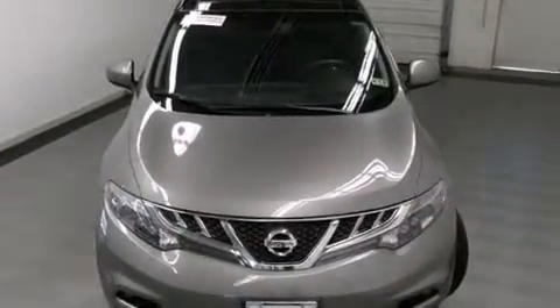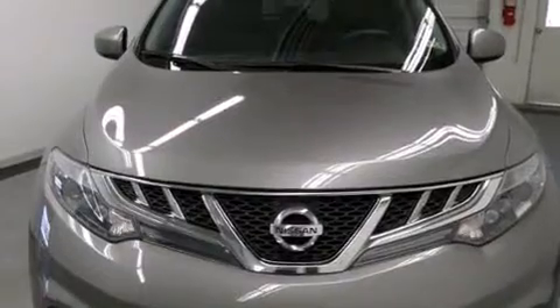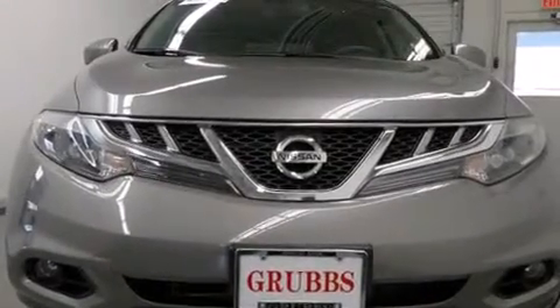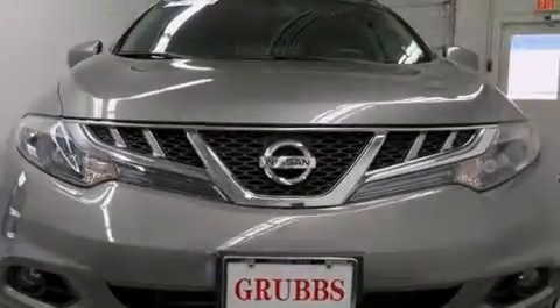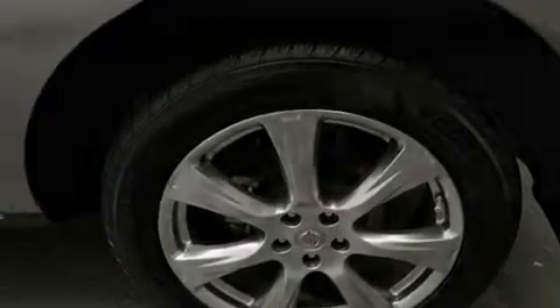The following features are also included: memory settings for the driver's seat positions so you can recall your favorite position with the push of one button, air conditioning with automatic climate control, cruise control, leather seats, side curtain airbags, and full power accessories.